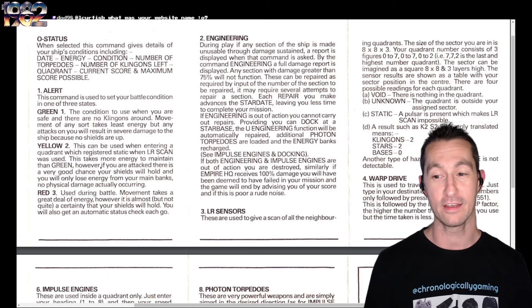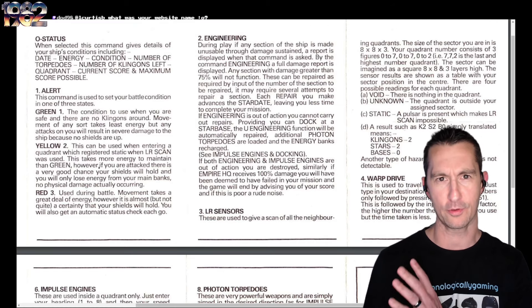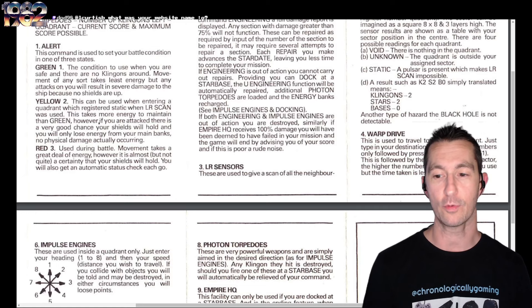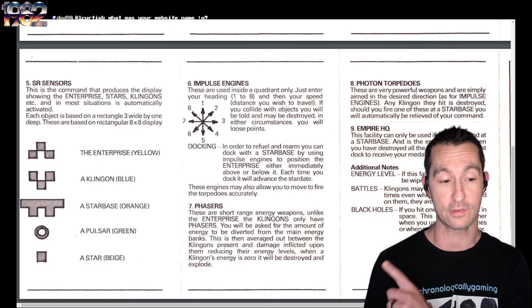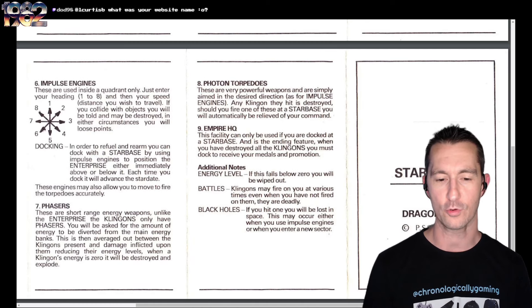We're back — thanks so much everyone for joining us on Chronologically Gaming. Most of these Star Trek games, the way you play is by putting in commands: typing things like long-range sensors or short-range sensors. The manual shows warp drive, impulse engines, and the sensors. I love this — look over to the far left, that's what the Enterprise is: three yellow pixels. Klingons are the blue ones. There's a starbase, pulsar, and a star. When using impulse engines or warp drive, this shows you how you move — using eight different numbers to move around. You also have phasers, photon torpedoes, and Empire Headquarters.